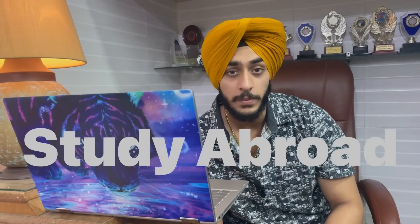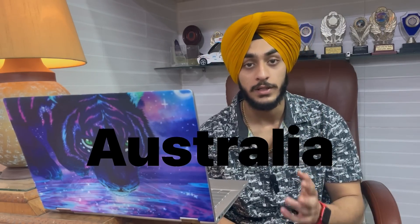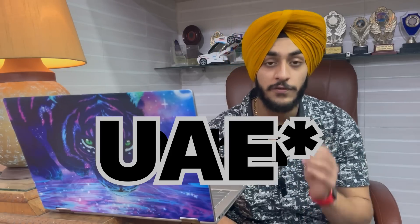Do you also want to study abroad but can't find a way to make it possible? Well, this video is completely for you guys. Welcome back to my channel, Jussie Vlogs. In this video I will be sharing the ways through which you can study abroad easily. Before jumping to the video, I want you to know various countries in which you can study abroad: Canada, UK, USA, Australia, New Zealand, Dubai, France, and many other European countries.